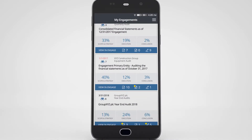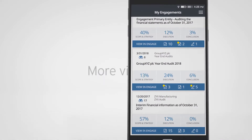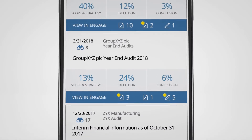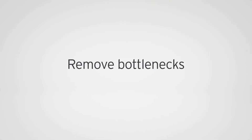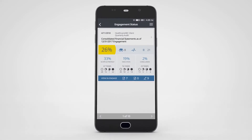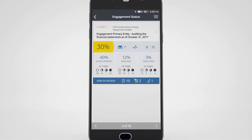EY Canvas Pulse provides our people with more visibility of engagement status, timelines and team performance, especially when working remotely. This allows our professionals to remove bottlenecks, focus less on administrative tasks and more on value-added activities. It also means they can provide real-time status updates to our clients on the go.